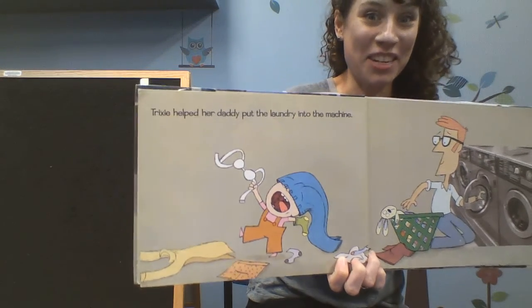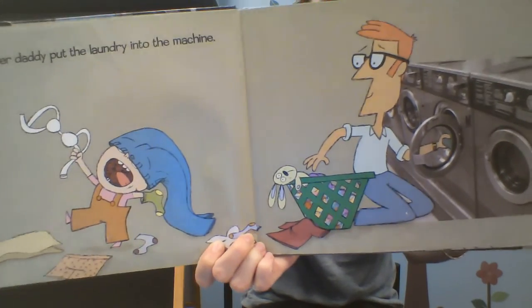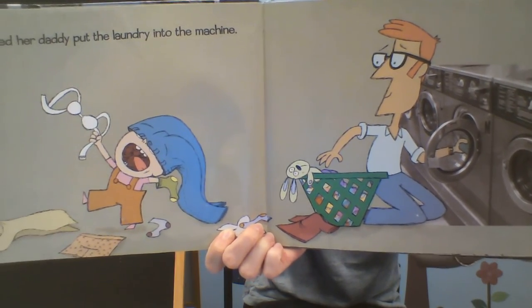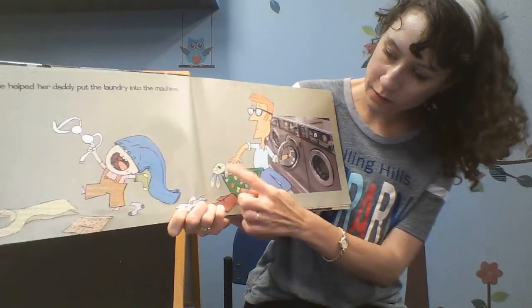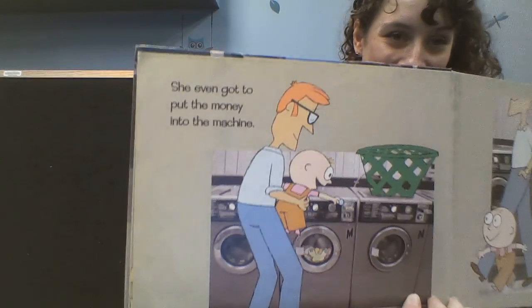Trixie helped her daddy put the laundry in the machine — really helped, I'm sure. Do you see Knuffle Bunny on these pages? Right there. She even got to put the money into the machine.